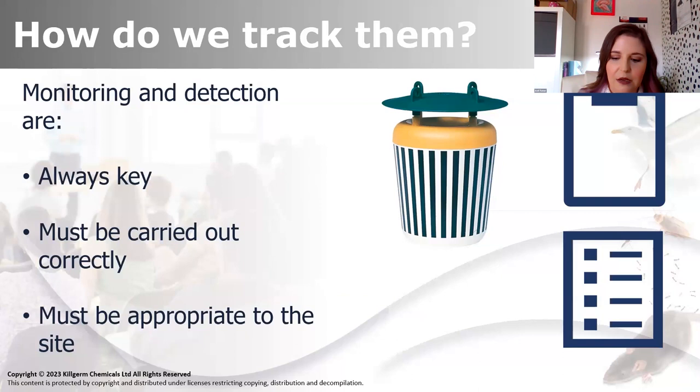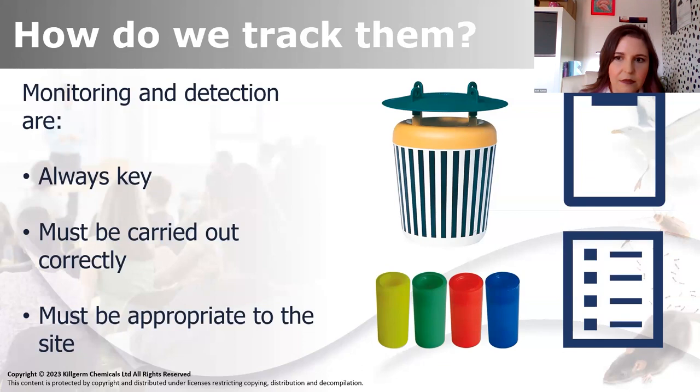Hopefully everybody knows this - we've got the black striped funnel trap and the appropriate lures. They are colour coded - basically a colour for each quarter. Interestingly, fly units actually play a part in this. Moths, biscuit beetles, tobacco beetles - that's what we can potentially find as stored product insects in fly units. And we've got a standard unit here from an actual site, and all those little tiny things you can see there are all biscuit beetles. Biscuit beetles will fly readily - they're great at flying and you'll find them readily in fly units.